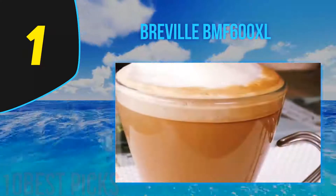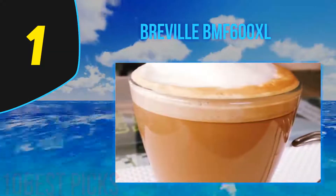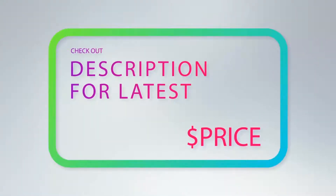The machine might be big, but its design is a beauty to look at. There's really no reason to store it away since it'll enhance the look of your kitchen.